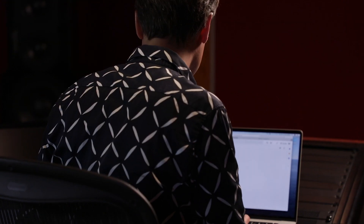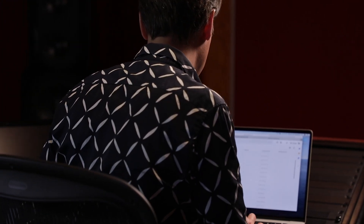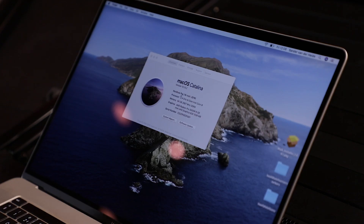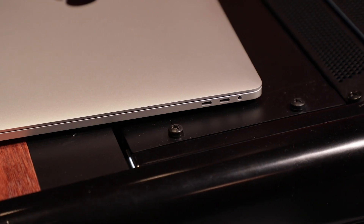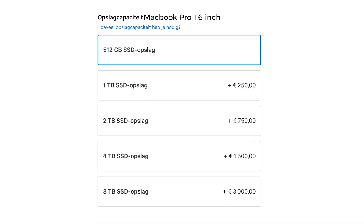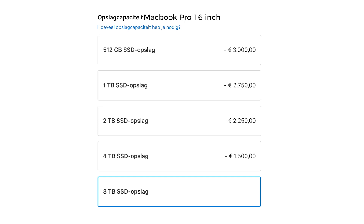I chose a 512 gigabyte SSD. Lower isn't even possible, and 512 is enough for me — all my projects are on separate external drives with Thunderbolt 3, so that's fast enough. But if you really need more storage, you can go up to 8 terabytes, which will set you back €3,000.